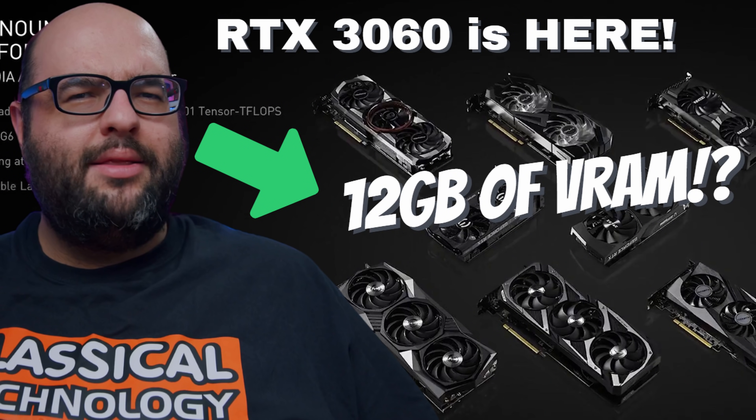With Nvidia having just announced the RTX 3060, how is that going to compare with the 3060 Ti? The 3060 has 12 gigabytes of VRAM while the Ti only has eight, but which one is the better GPU? The answer may actually be surprising.